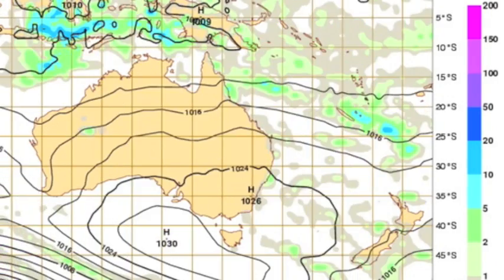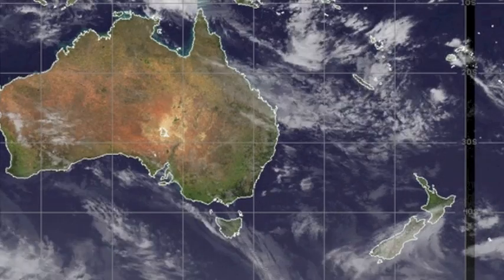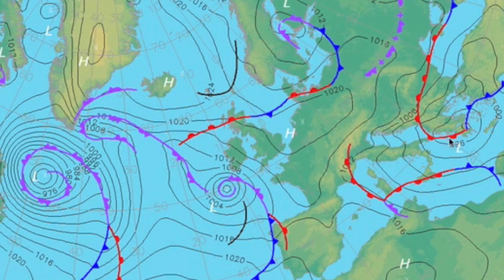Southwest Pacific: minor rain events at New Zealand, but no severe watches as of now. It's the high pressure sitting between countries.